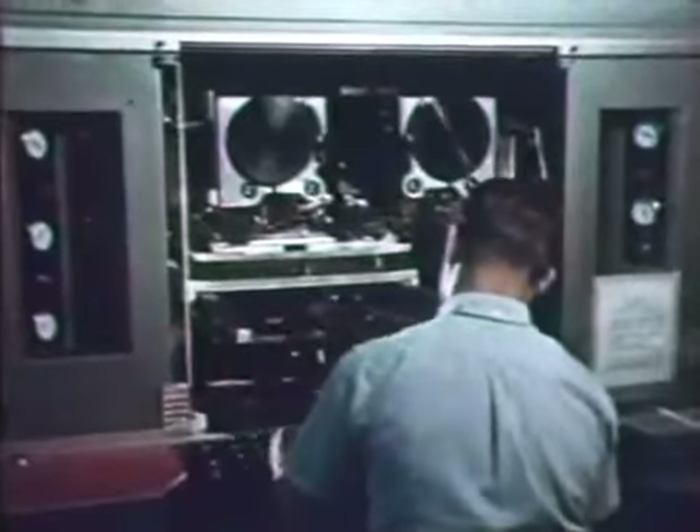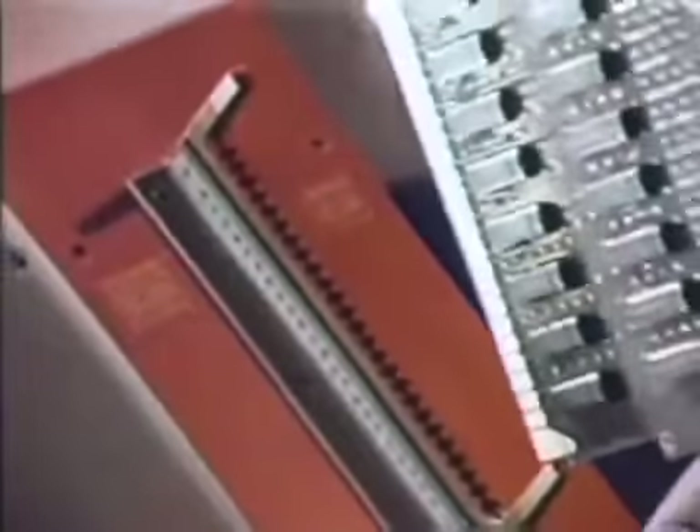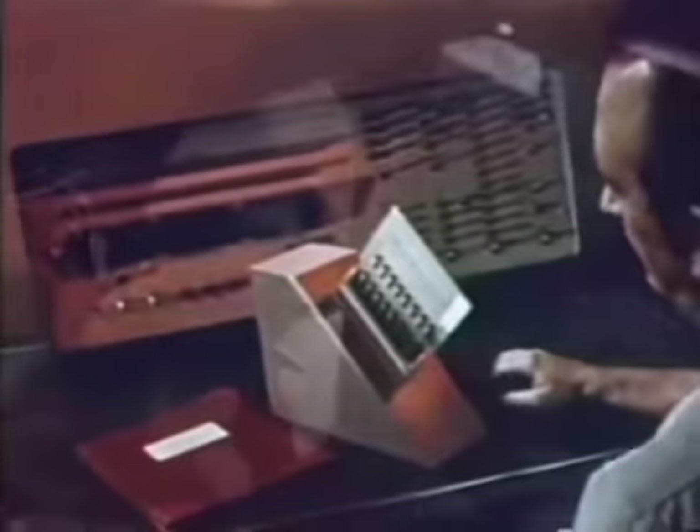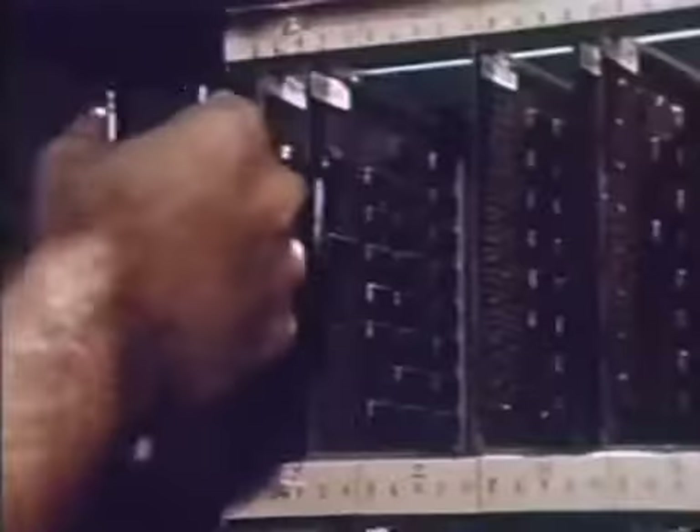Computerized wire wrapping machines are used to make the back plane interconnections so that the inherent reliability of the integrated design isn't compromised. The machine automatically cuts each wire to the correct length, strips the ends, routes the wires, and makes the connections. Meanwhile, each completed circuit board is tested individually. Finally, circuit boards are installed in the computer frame and the completed system is thoroughly tested.